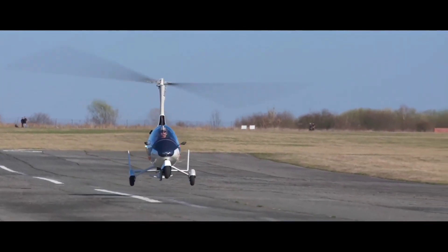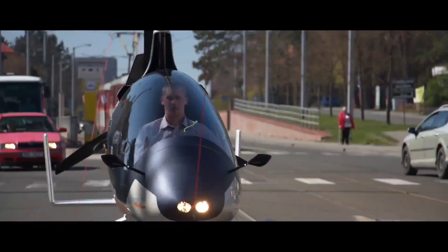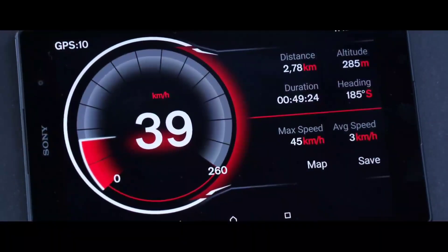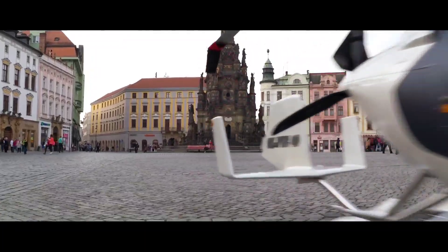Offering a unique travel experience that liberates users from the constraints of traditional transportation. Whether navigating through city streets or soaring above landscapes, the Auto Gyro Gyro Motion promises a new era of freedom and flexibility in personal travel.